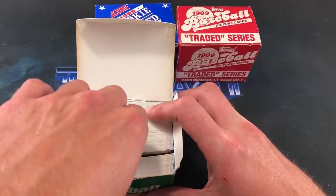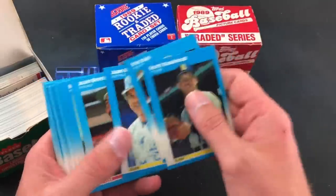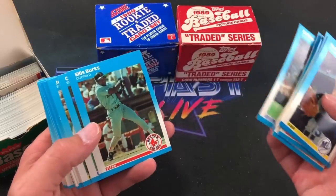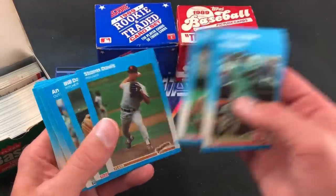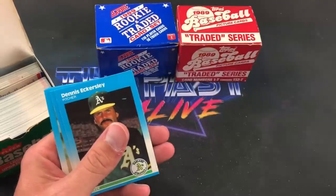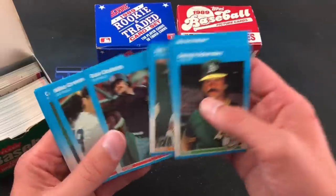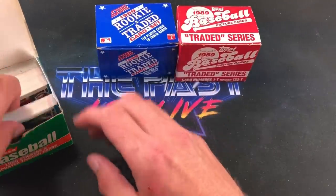Let's move to the '87 Fleer Update set. Hopefully Greg Maddux, Mark McGwire, and Matt Williams — who is also in the update set that year — are still in here. The cards appear to be in order, which is a good sign. Juan Beniquez, Ellis Burks rookie card — definitely a good one back in the day — Steve Carlton, Dawson, Eckersley, Cecil Fielder second year card. Going through these somewhat quick since it can be a bit boring to watch someone go through full sets.